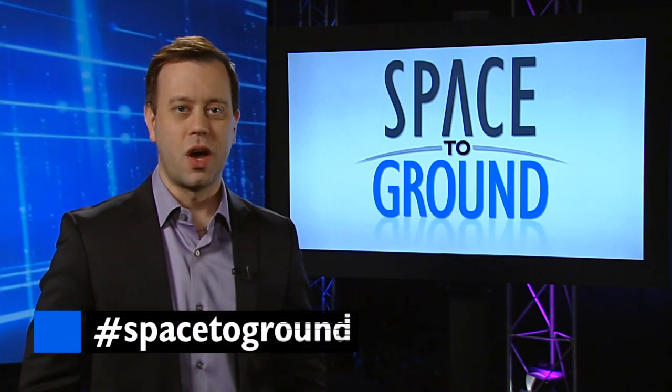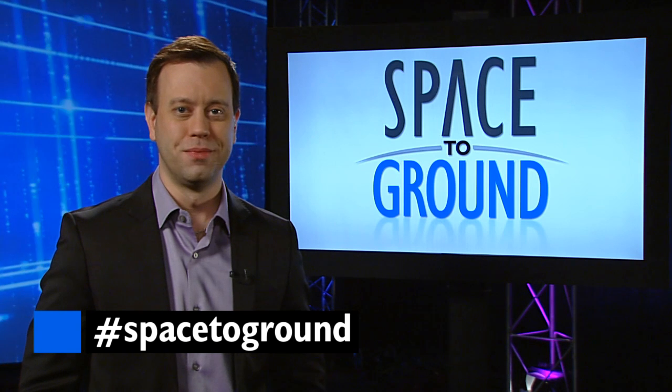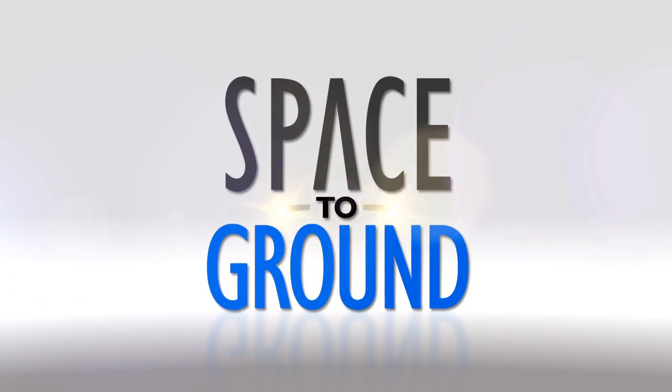If you have questions or comments you want to send to us, just use the hashtag SpaceToGround. We'll see you next week.